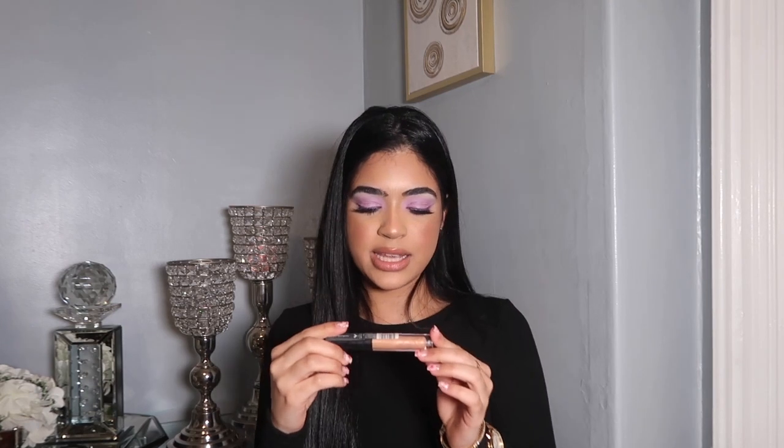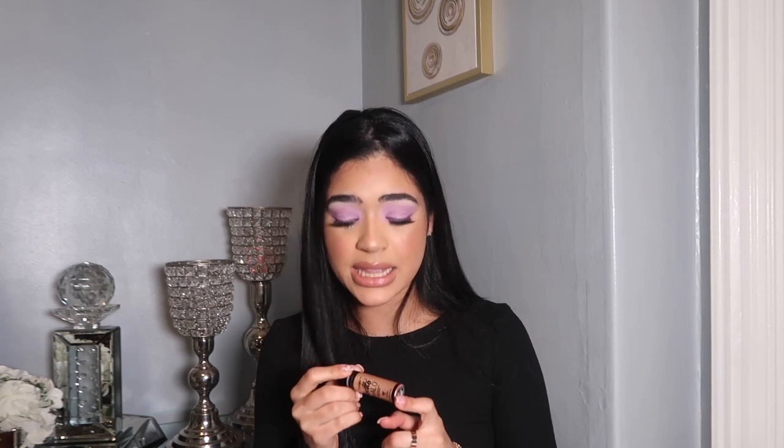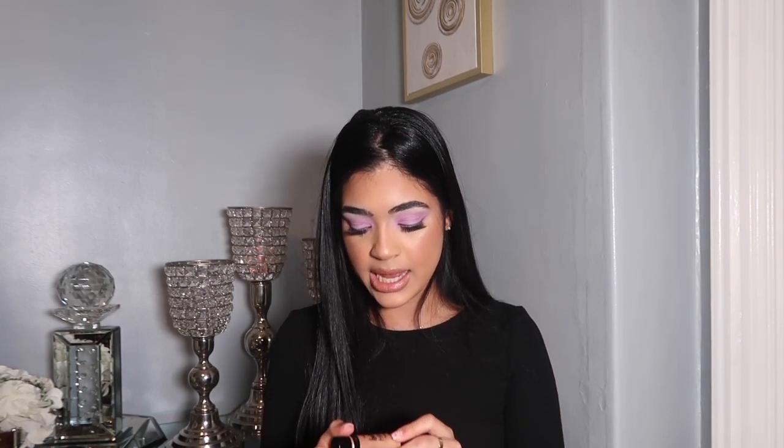Then I ended up getting this Lip Plumping Gloss by E.L.F. in the shade Champagne Glam. The last thing I got was this Halo Megalow by Wet n Wild. This is the second time I get this because I always use it under my makeup, and I mix it with my moisturizer to give me that J-Lo glow. I went ahead and got it a second time since I wasn't paying for it.